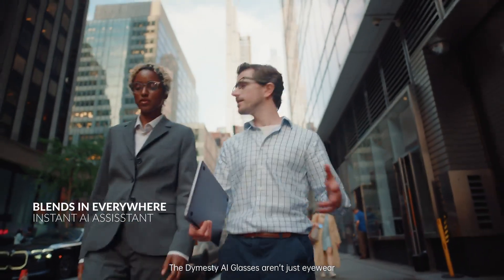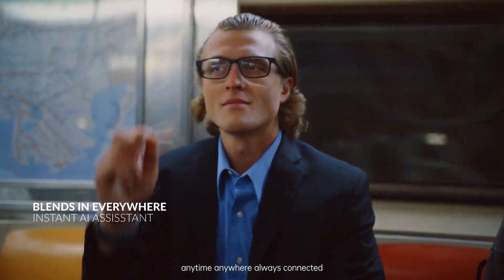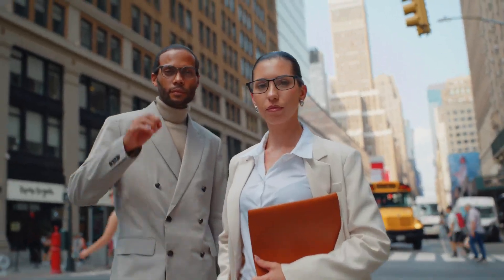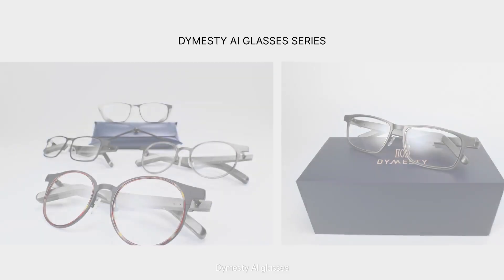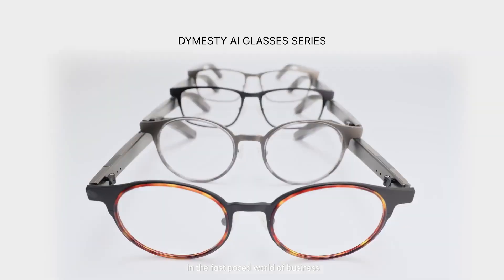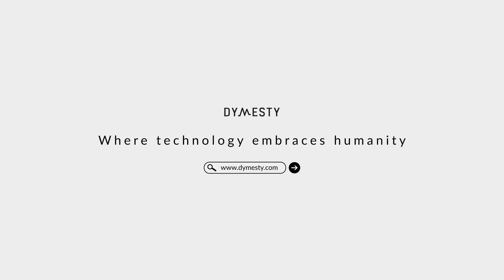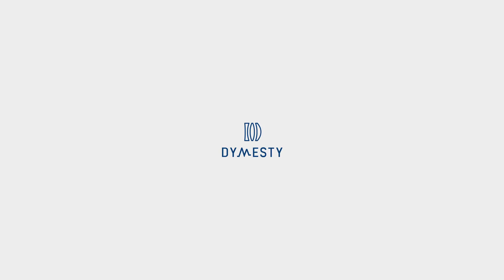The Dimesti AI glasses aren't just eyewear. They're your on-the-go efficiency partner and information gatekeeper — anytime, anywhere, always connected. Dimesti AI glasses: helping you stay clear and composed in the fast-paced world of business. Dimesti — where technology embraces humanity. Think!